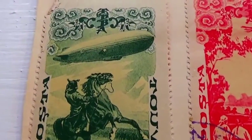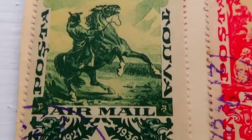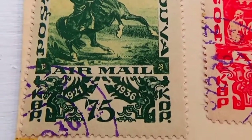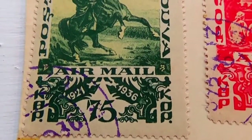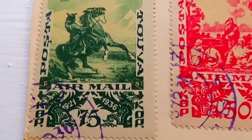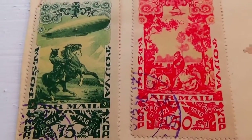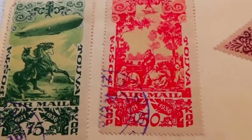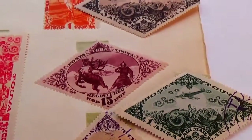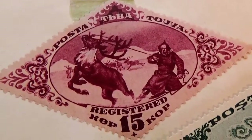I don't see a value on this one — 1921 to 1936, oh there it is. Some good ones, pretty much all around the 1936 era. I hope you've enjoyed my bringing these to you. Be sure to subscribe and join me as a friend. Bye bye now.